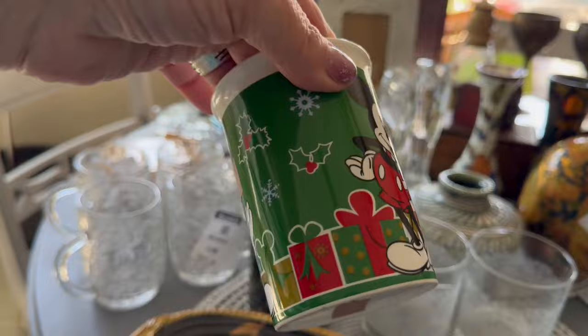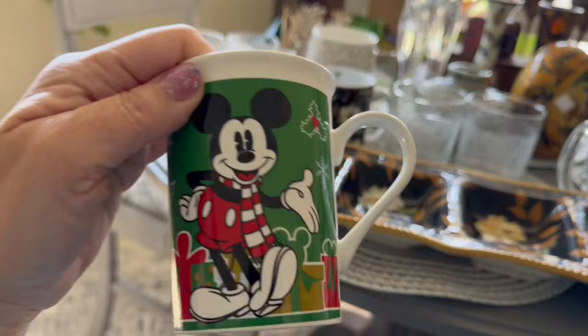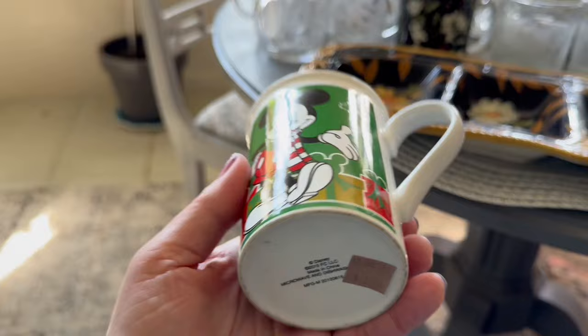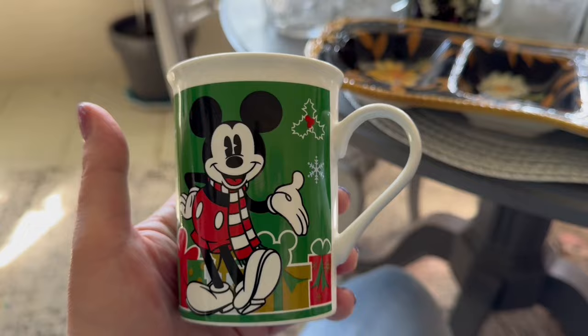I did find another Mickey mug, so this is going to join the first one — I also found it at the same Goodwill. That happens sometimes: the Goodwills will put out something one day, and then if you go back the next day, the rest of it gets put out. It's kind of frustrating for someone like me who doesn't live nearby and is working all the time. But I was lucky to find him, so now he'll be sold as a set.